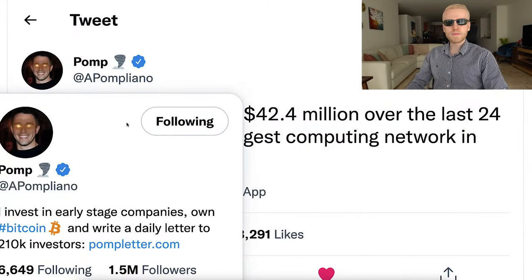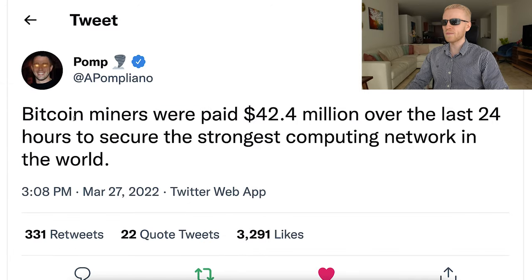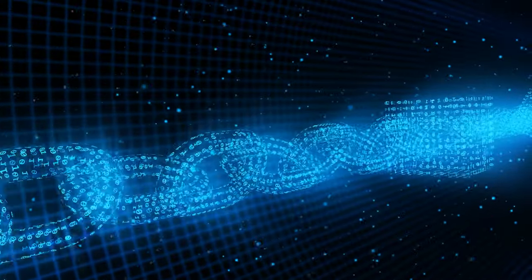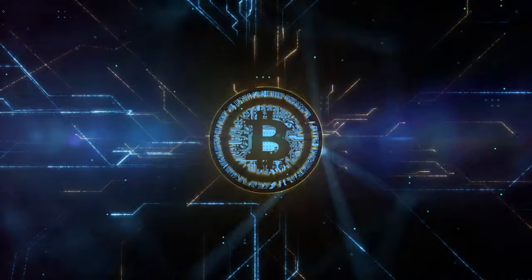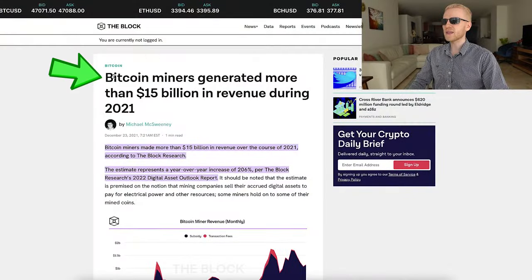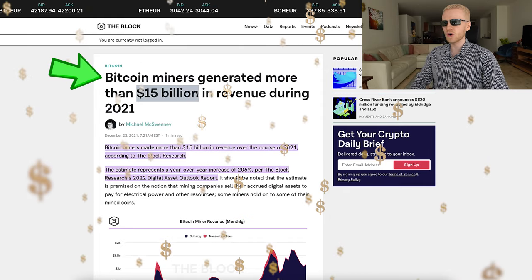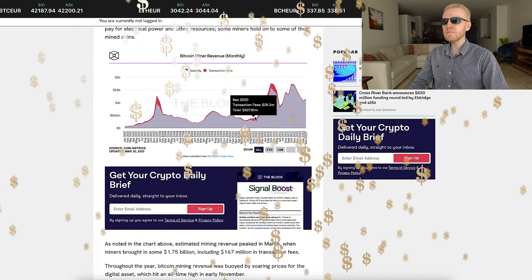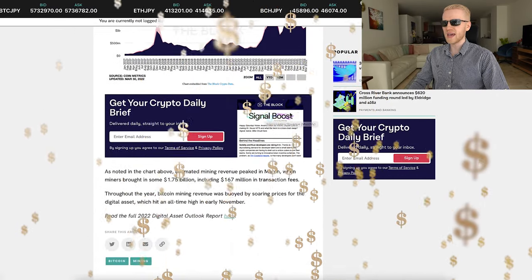First, let me show you how much money Bitcoin miners are making. Antoni Popliano posted a couple of days ago that Bitcoin miners were paid more than 40 million dollars over the last 24 hours to secure the strongest computing network in the world. Bitcoin miners create the strongest computing network in the history of humankind. And in 2021, Bitcoin miners generated more than 15 billion dollars in revenue, making millions of dollars every single day.